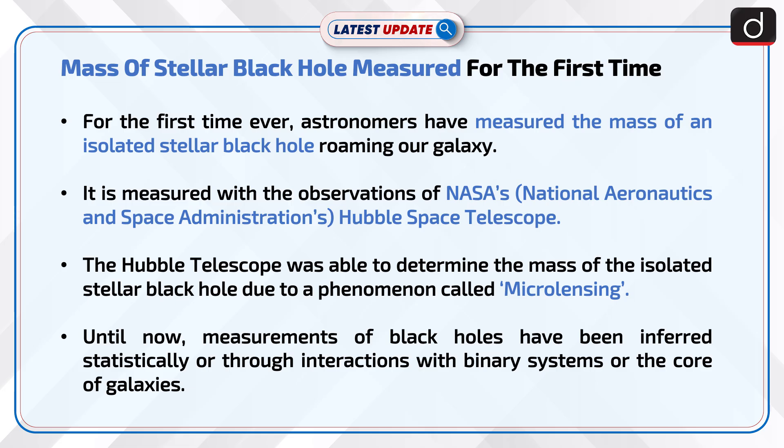For the first time ever, astronomers have measured the mass of an isolated stellar black hole roaming our galaxy. This was measured using NASA's Hubble Space Telescope, which was able to determine the mass due to a phenomenon called microlensing.